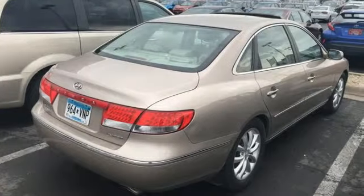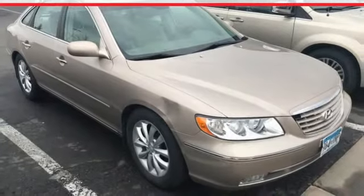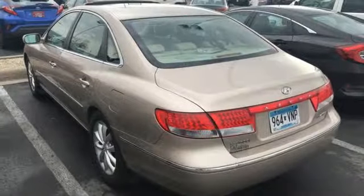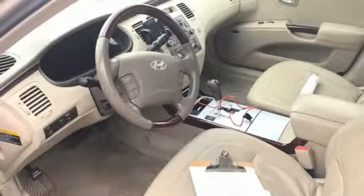auto-dimming rear-view mirror, three 12-volt power outlets, leather steering wheel, V6 engine, aluminum wheels, gas pressurized shocks, and automatic transmission. If you've been waiting for the perfect time for a test drive,